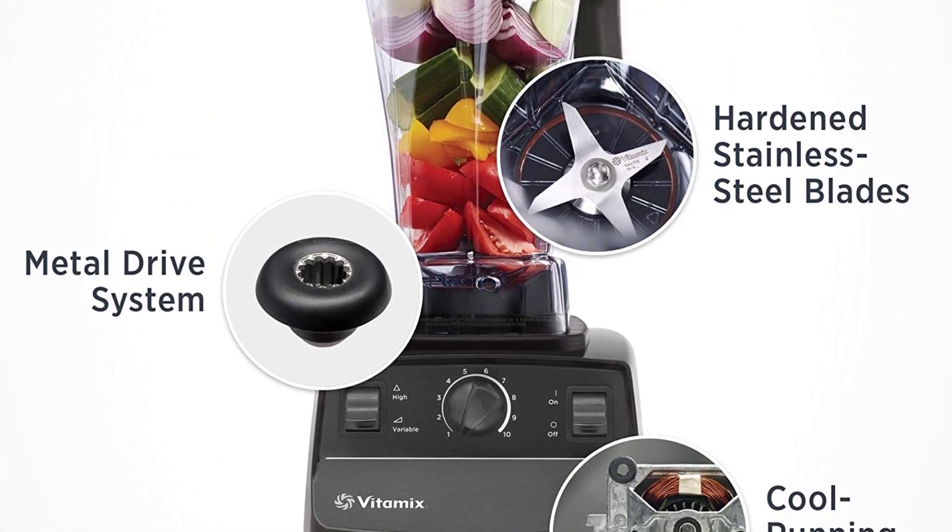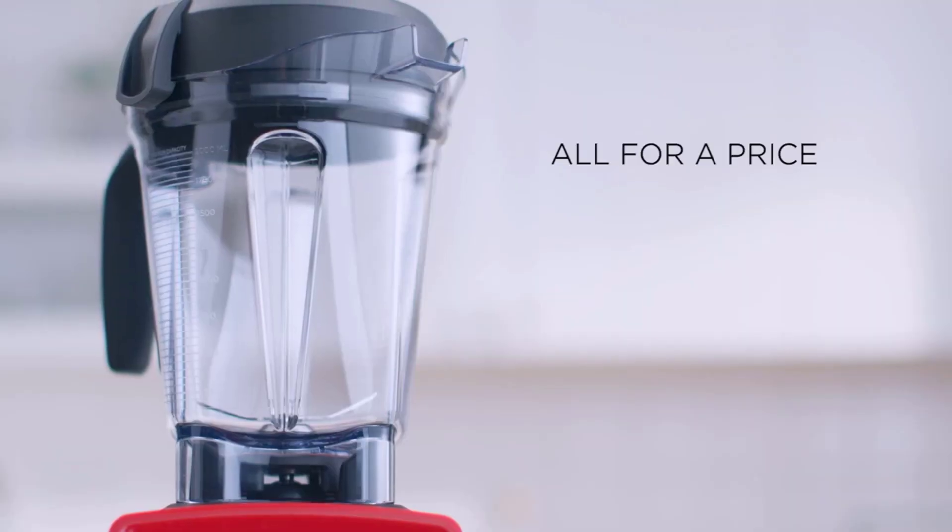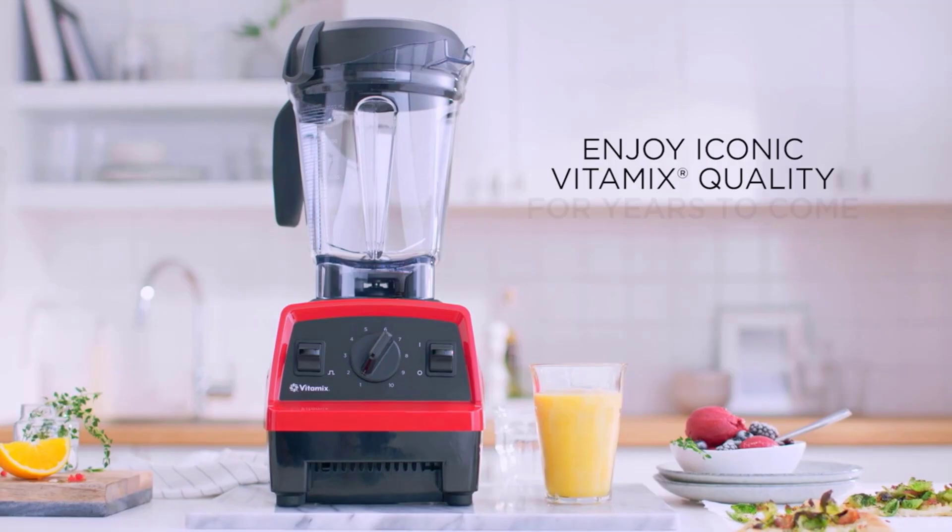Compatibility: Legacy Series. Hardened stainless steel blades — aircraft-grade stainless steel blades are designed to handle the toughest ingredients, so from the first blend to the last, you get the same quality results.